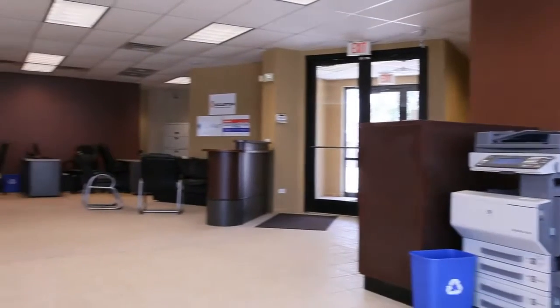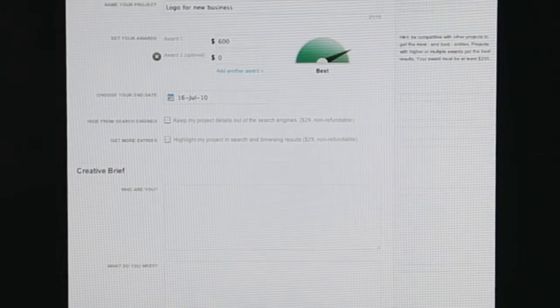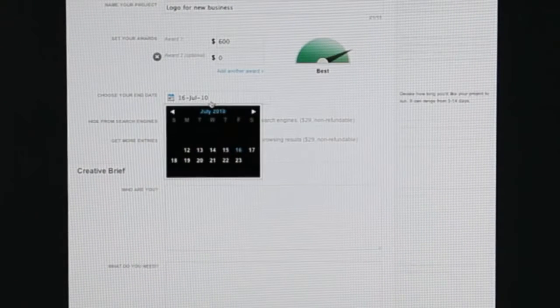I'm Brad Moorhead, president of Bolster Security Company, a holding company for other security companies we've acquired. I chose Crowdspring because of the tools that I saw that were out there — it was the easiest to use for a non-technical guy like myself.